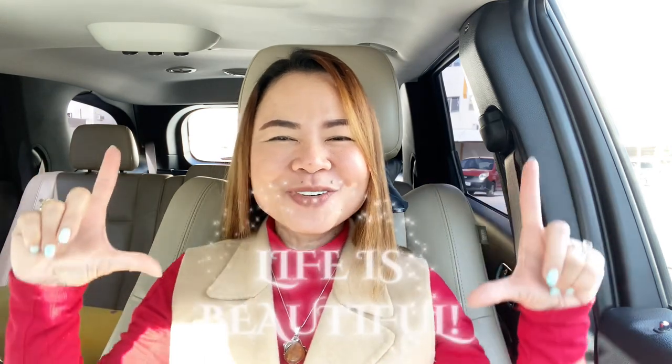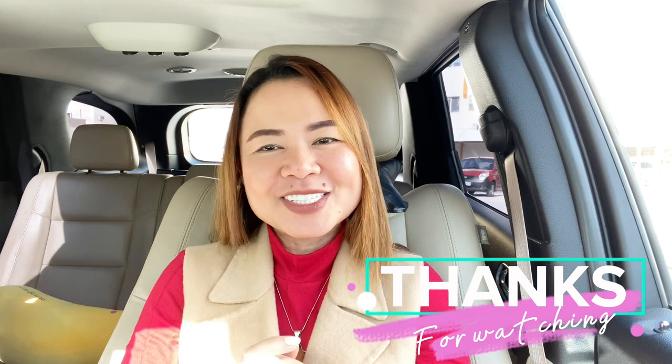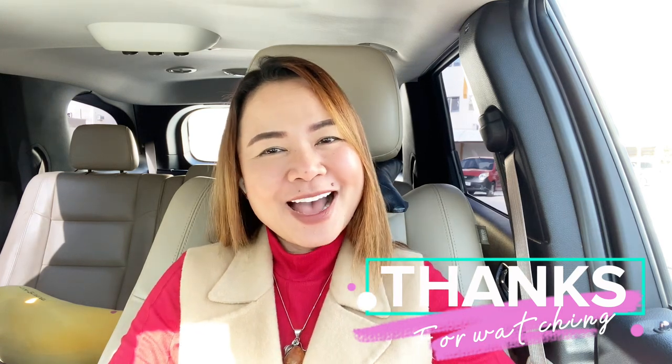Always remember that you have a very loving Heavenly Father and you can always count on Him, and this is why life is beautiful. Thank you very much for watching. God bless everyone, glory to God, and bye for now!